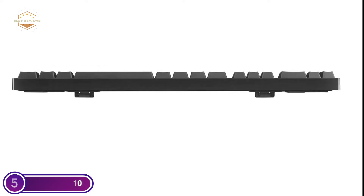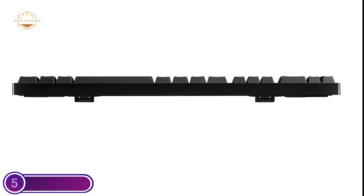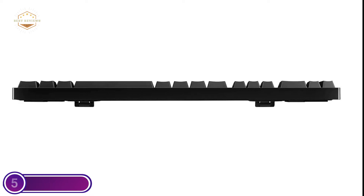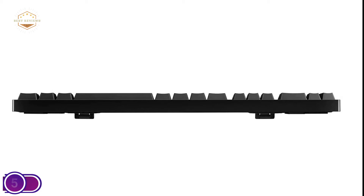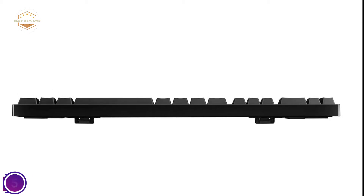Manage your background tracks without having to quit your game. Orion Brown features dedicated media controls that allow you to play, pause and muffle music and videos immediately. Utilize the bar roller to easily alter the volume as well as skip the track.